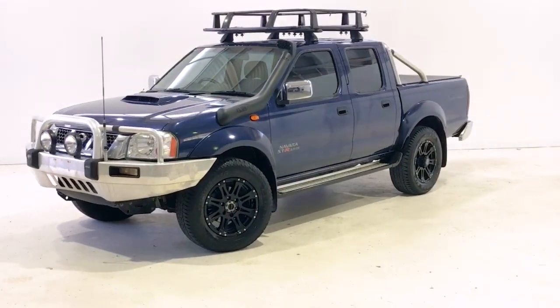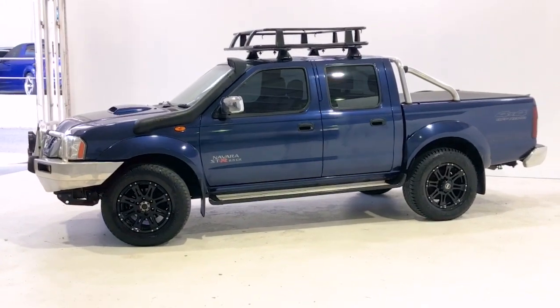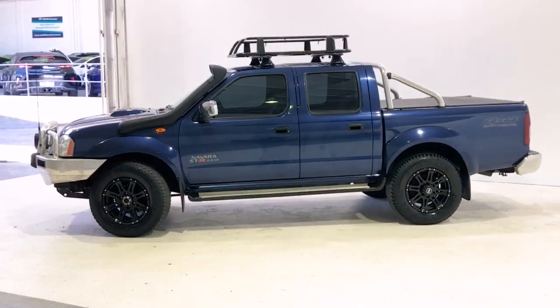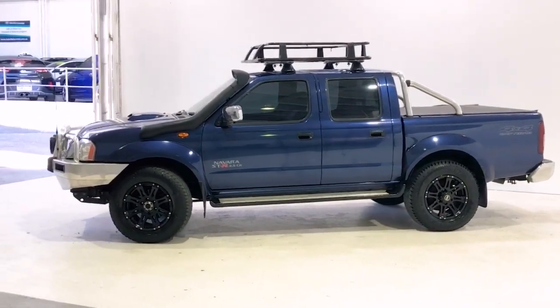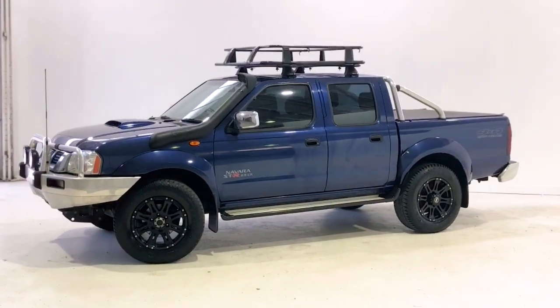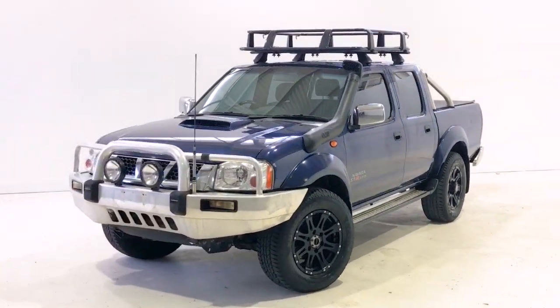Introducing the 2014 Nissan Navara STR Edition. The Navara is a four-wheel drive, four-door dual cab ute with five seats, powered by a 2.5-liter turbo diesel engine that has 98 kilowatts of power at 3600 RPM and 304 Newton meters of torque at 2000 RPM.